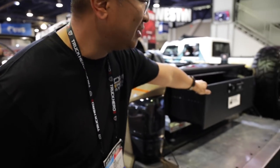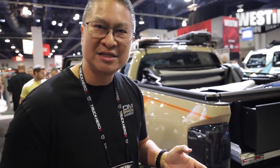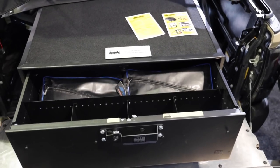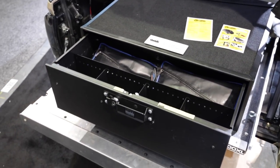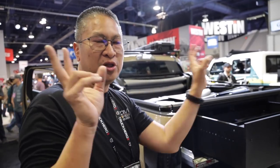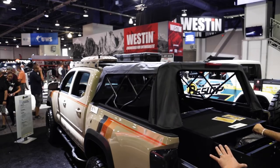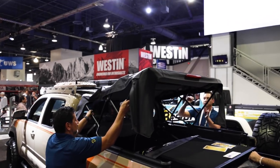A couple of new products: I've got this Cargo Glide here — this thing yanks out with 1,500-pound capacity, which is freaking awesome. Then Tuffy Products gave me this security box right here — it's steel, so it's pretty solid and theft-proof. They actually make it for law enforcement, that's how literally bulletproof the quality is.